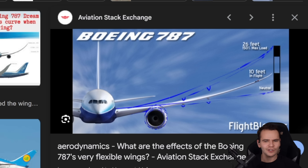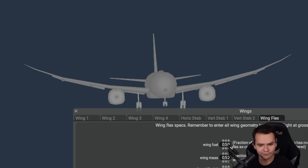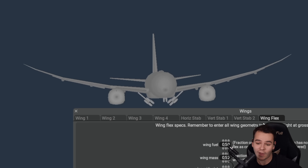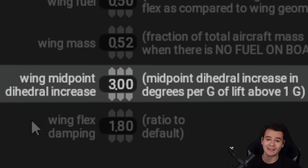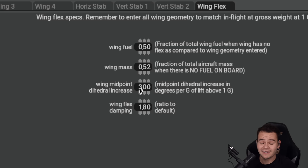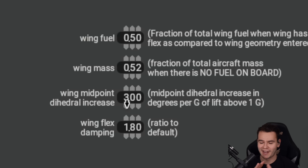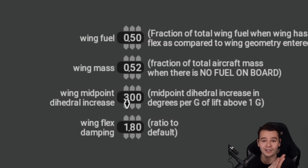How about we make the wing a little bit more flexy in the flight sim? Here we have the wing flex settings of the 787. What's very important is the wing midpoint dihedral increase — it defines how flexible the wing is. For the 787 it's set to 3, whereas an old jet like the MD-80 would have around 0.6. So it's crazy how different these wings are.